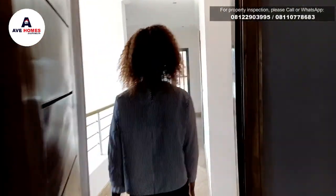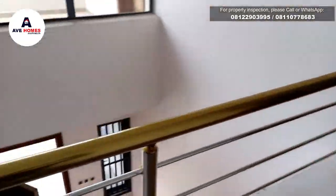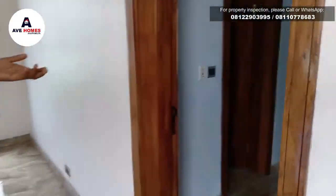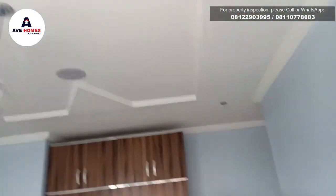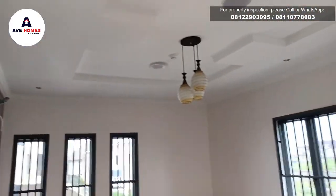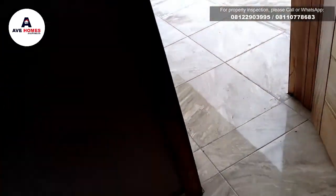So here we have a family lounge. And there's another area here. So the family lounge is quite comfortable. So yes, this is the bathroom.